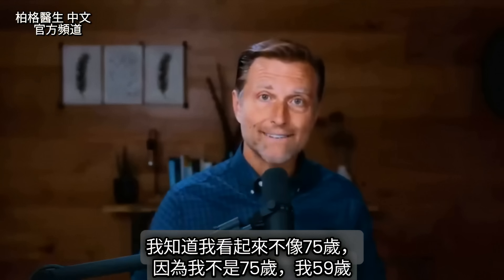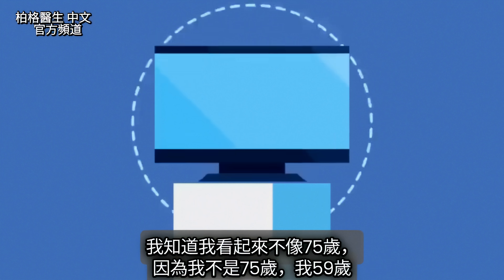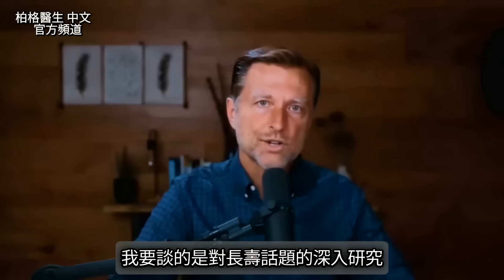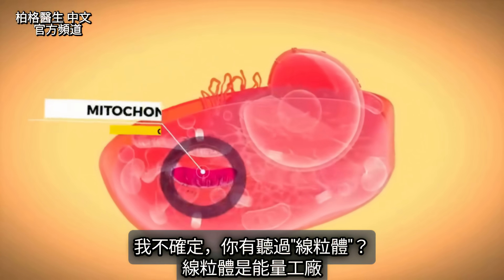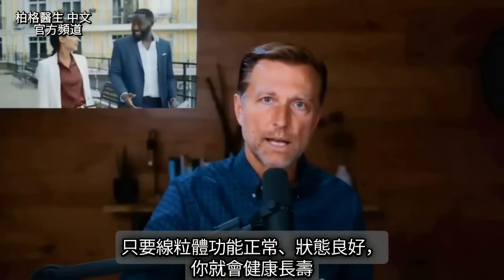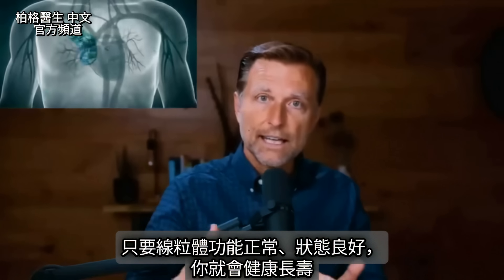I know I don't look 75 years old, and it's probably because I'm not 75 years old — I'm 59. But what I'm going to show you is based on a huge deep dive into this longevity topic. The mitochondria is the energy factory, and you're going to be as healthy or live as long as your mitochondria is functioning and in good shape.